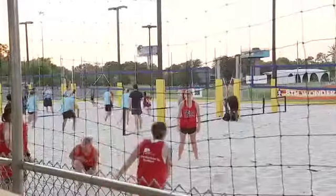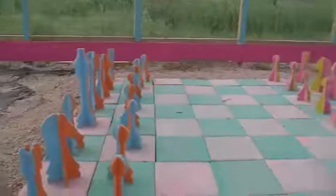We want this place to have a real nice 80s feel to it. We've got some larger games here — we've got Giant Jenga, Giant Connect Four, and I've got a giant chess set.